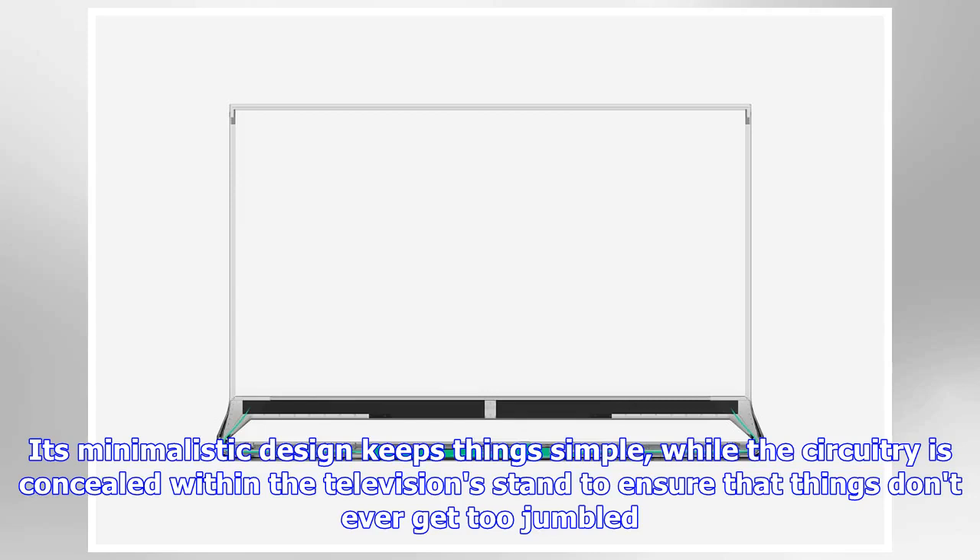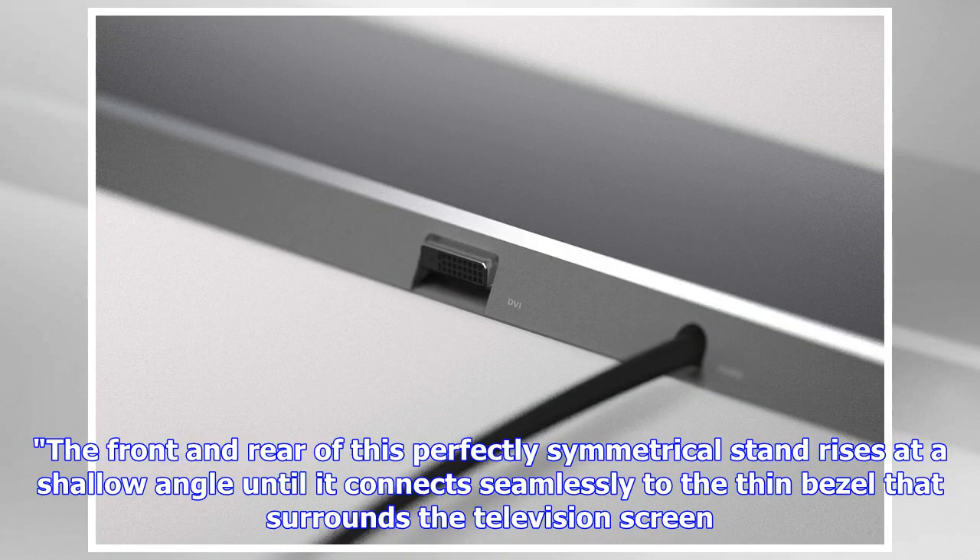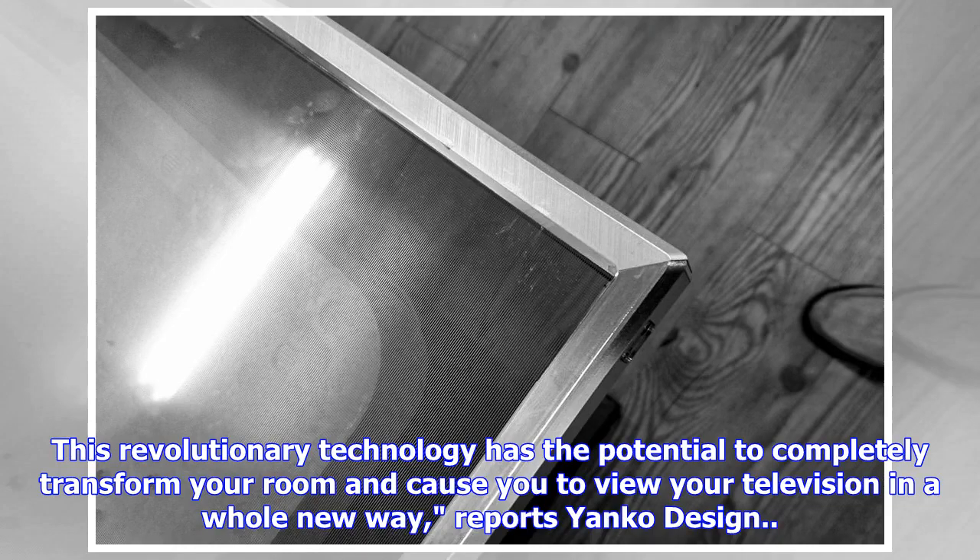while the circuitry is concealed within the television stand to ensure that things don't ever get too jumbled. The front and rear of this perfectly symmetrical stand rises at a shallow angle until it connects seamlessly to the thin bezel that surrounds the television screen. This revolutionary technology has the potential to completely transform your room and cause you to view your television in a whole new way, reports Yanko Design.